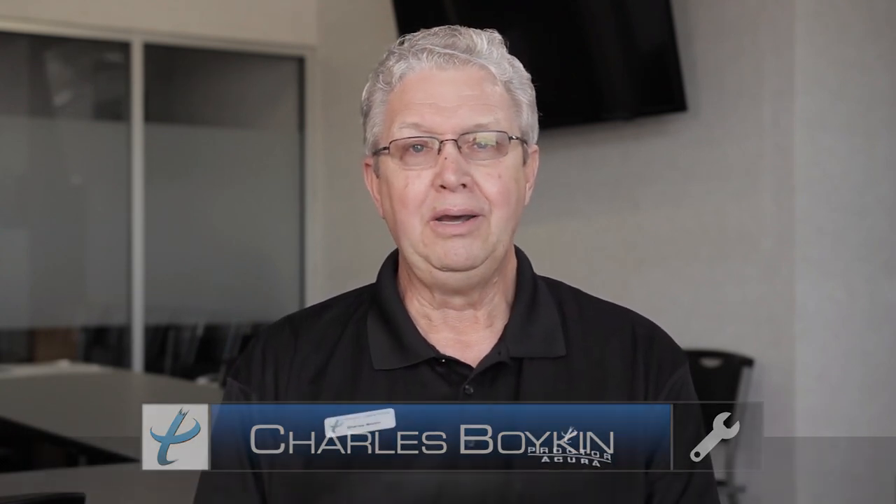I hope you learned some new things in this episode of Proctor Car Tips. Again, my name is Charles, and if you have any questions please ask them in the comments below, and like and subscribe to our channel to see more videos just like this.